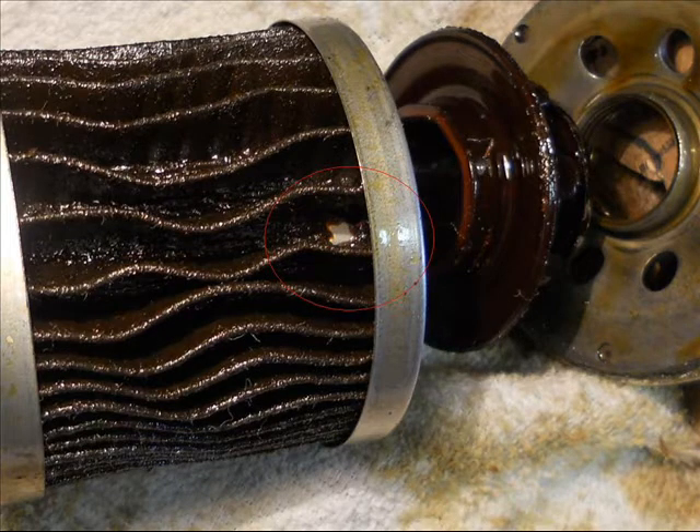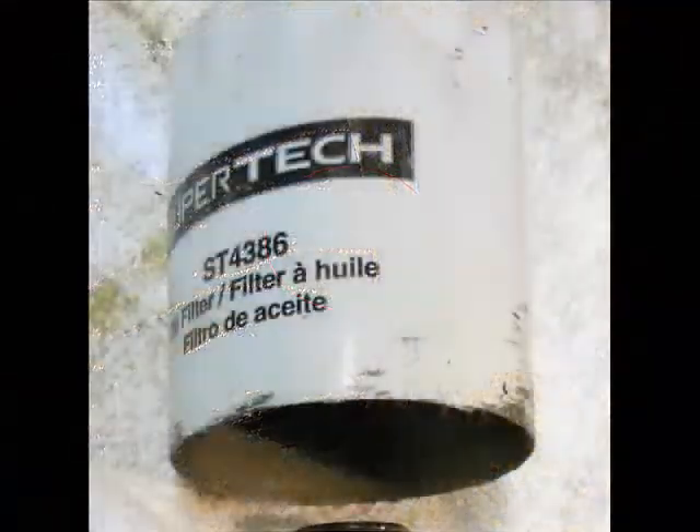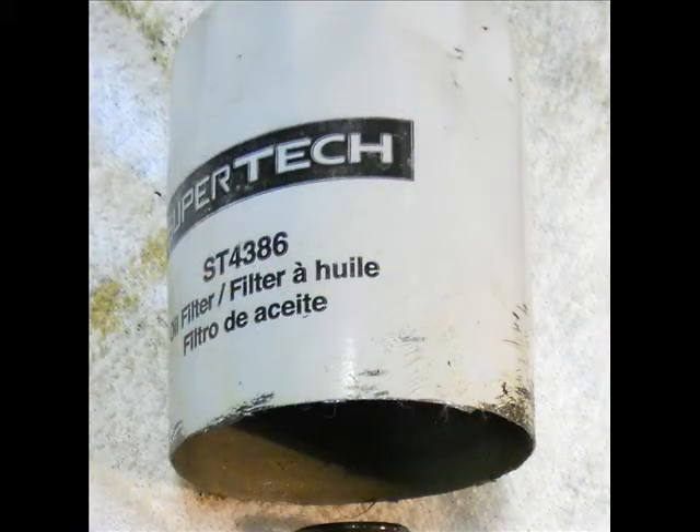So I do not recommend Supertech oil filters, cheap as they are.